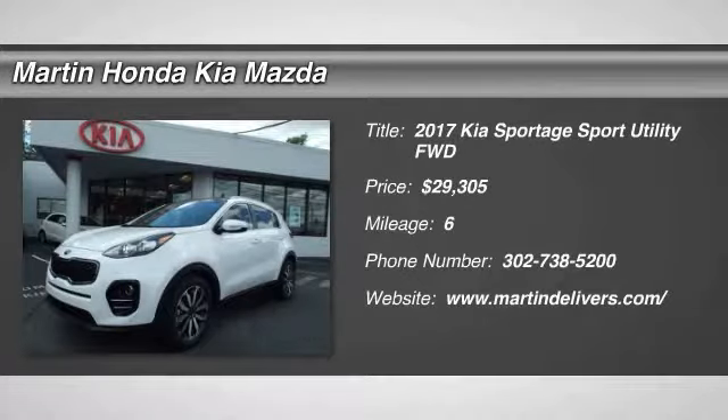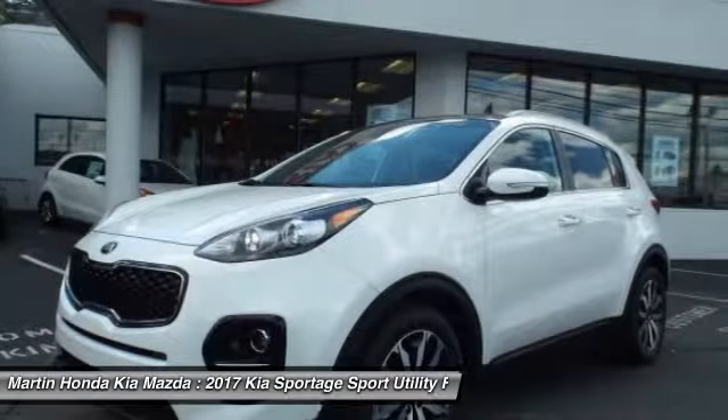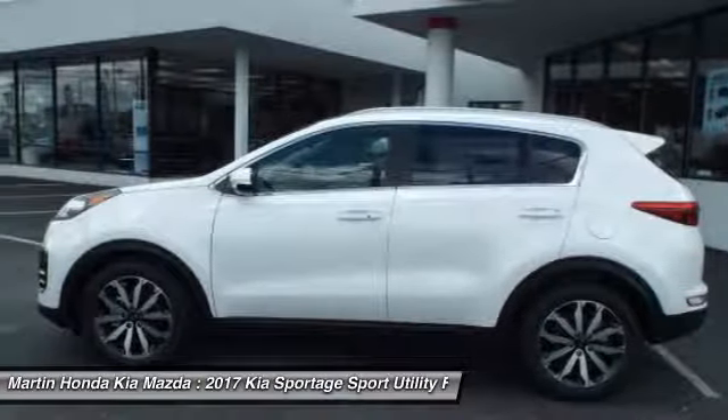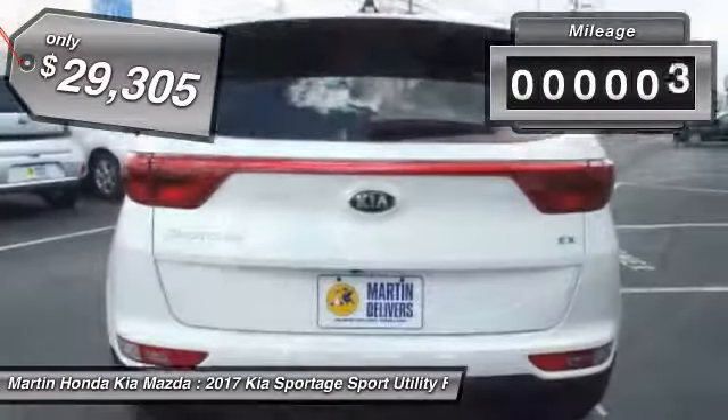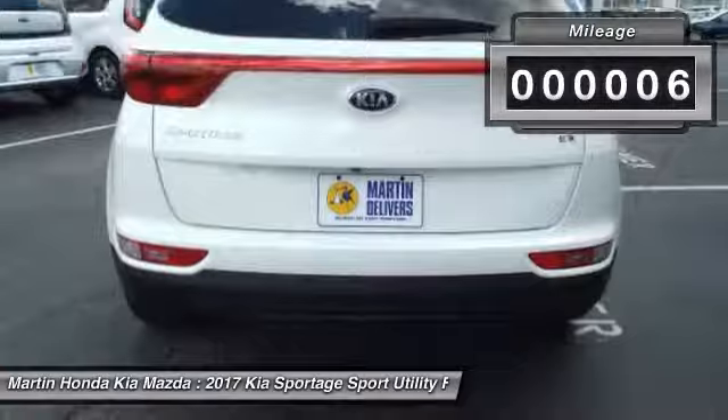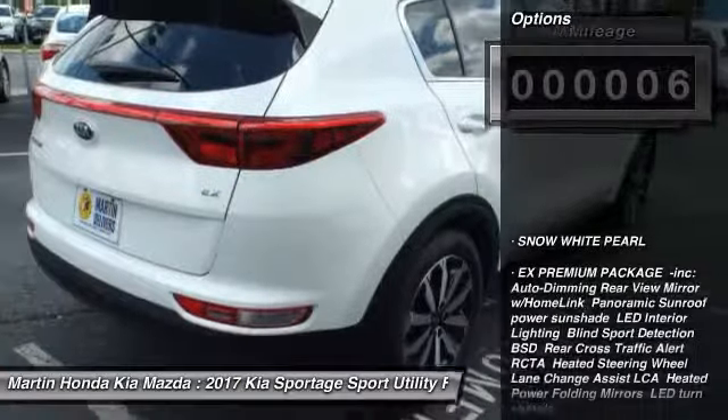2017 Sportage. With its sleek and stylish exterior and its roomy feature-laden interior, the Sportage both looks good and performs well on the road, and is priced below $30,000. This vehicle has less than 100 miles. Here are some of this vehicle's great options.